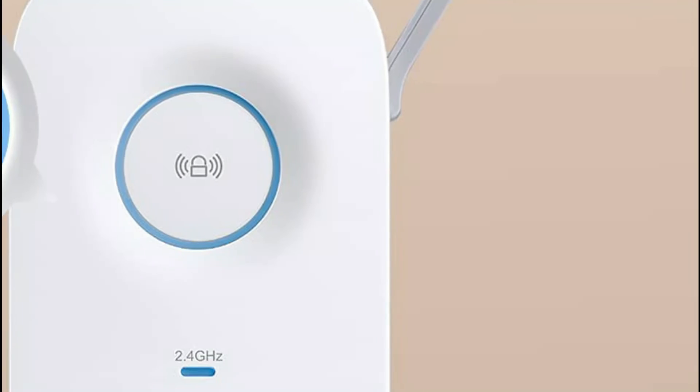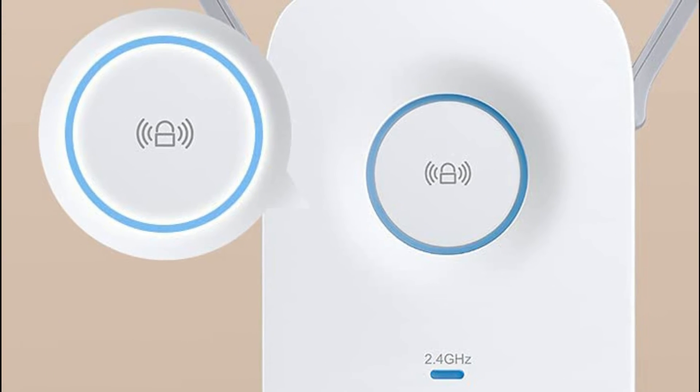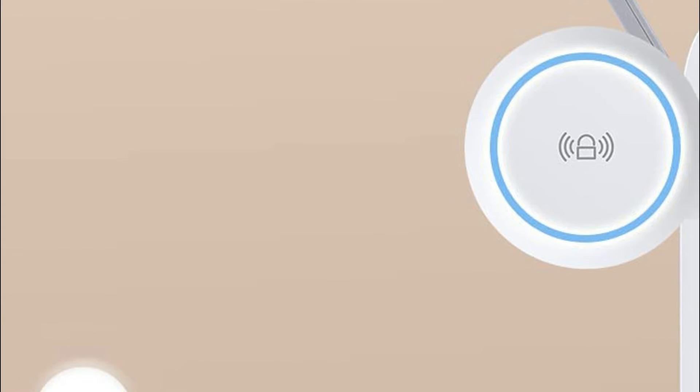Wi-Fi extenders are specifically designed to improve or increase the coverage of Wi-Fi, but not to increase speed directly. In certain instances, improving the reliability of signals can impact overall performance.